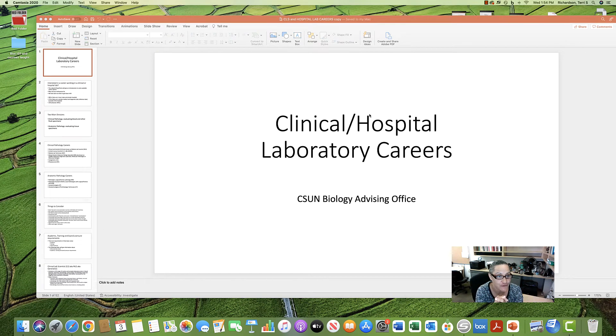Good morning, good afternoon, or good evening. I'm Dr. Richardson, and I'm one of the Biology Advisors at Cal State Northridge. This video, we're very excited to bring to you because we get a lot of questions about it — it's about hospital laboratory careers, or you might call them clinical laboratory careers.